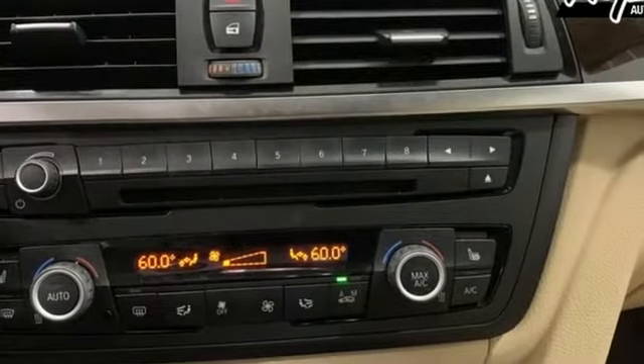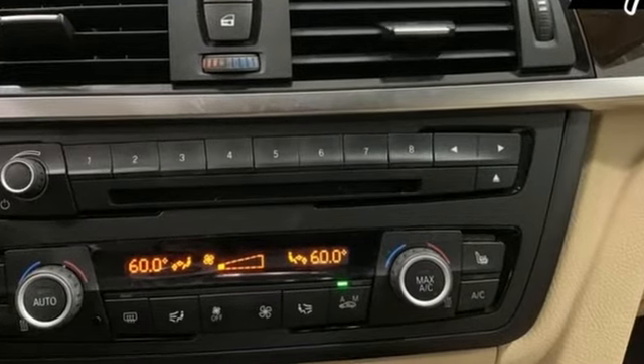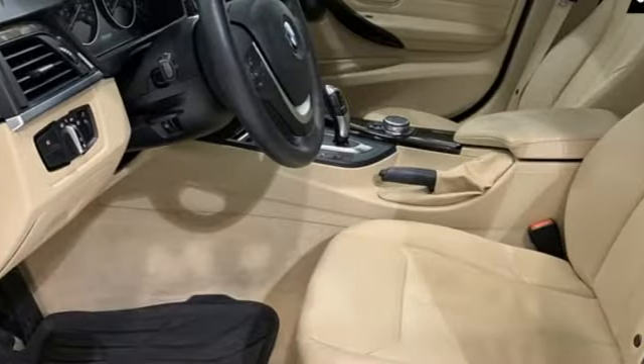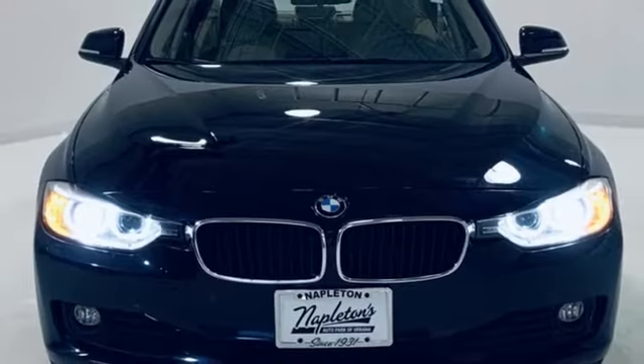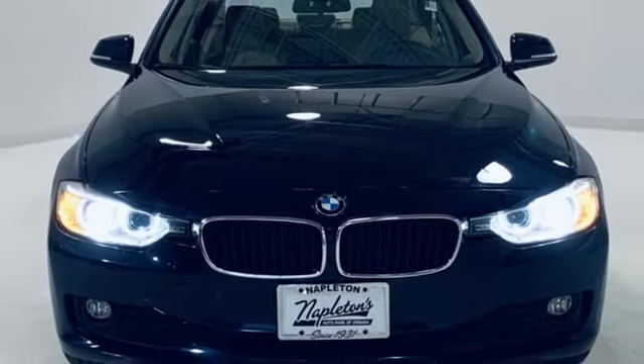Car and Driver writes: "So far the engine's wheeling thrust and the transmission's wheel flexibility have been a joy to exercise." BMW — sheer driving pleasure. Driving is believing. Test drive it today.